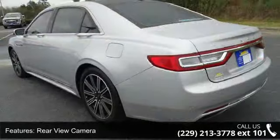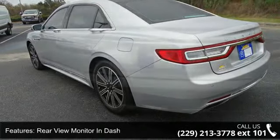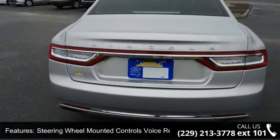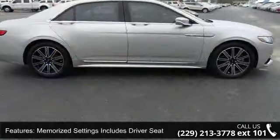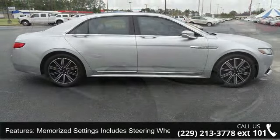Rear view camera, rear view monitor and dash, steering wheel mounted controls, voice recognition controls, blind spot sensor, memorize settings includes driver seat, memorize settings includes steering wheel, navigation system touch screen display, stability control, electronic messaging assistance with read function, and parking sensors rear.